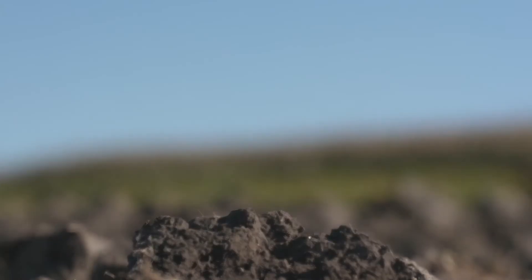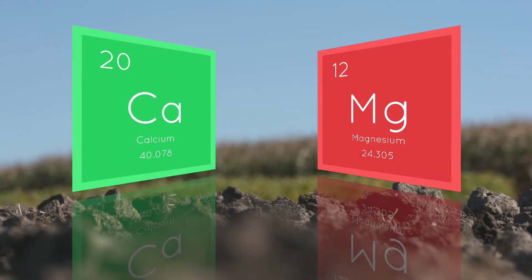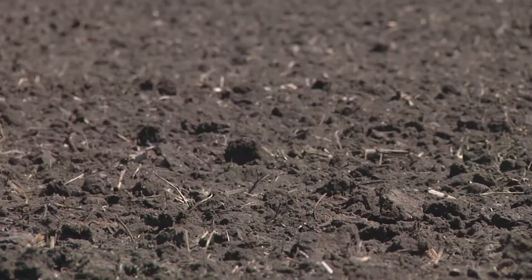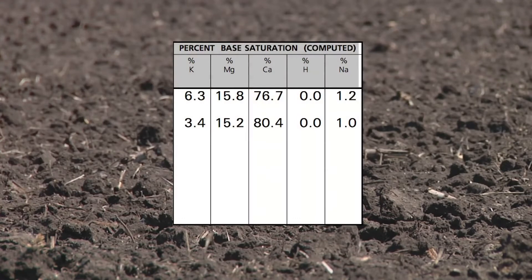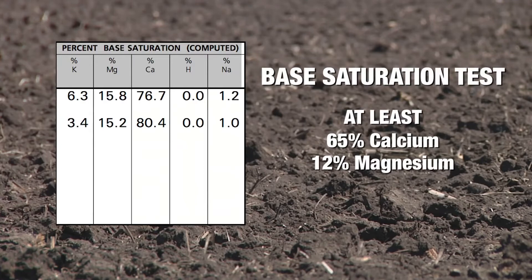Nutrient balance is very critical in soils. Two key nutrients are calcium and magnesium. One of the tests commonly used by soils labs to determine your current nutrient balance is called a base saturation test. Depending on the type of soil you're in, you'd like to see at least 65% calcium and 12% magnesium. Too much or too little of either can cause problems.